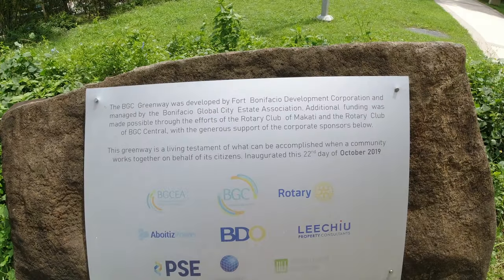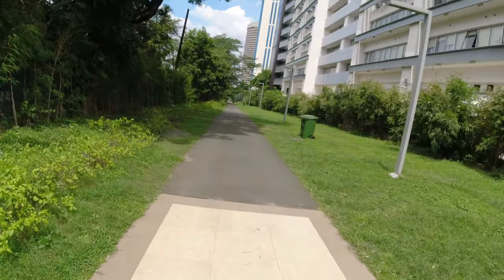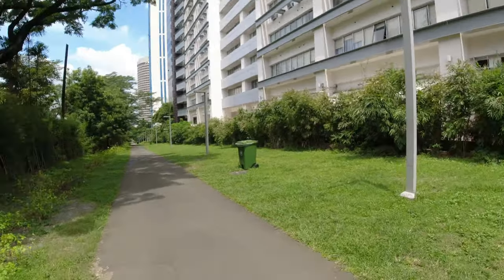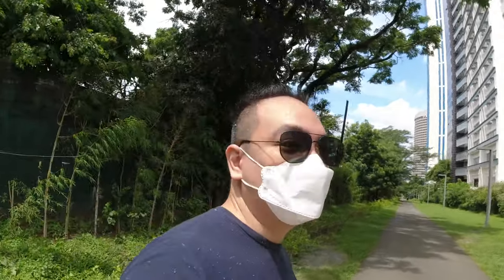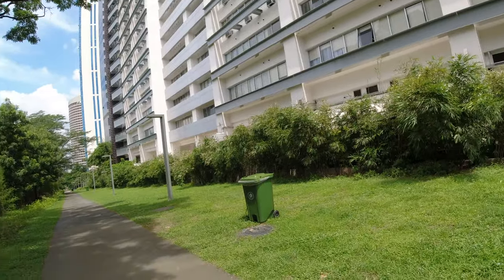One of probably BGC's hidden gems would be this hidden walkway — this hidden park right along the perimeter of the BGC area. This is where BGC turns into McKinley, and one building away would be Fort Victoria.